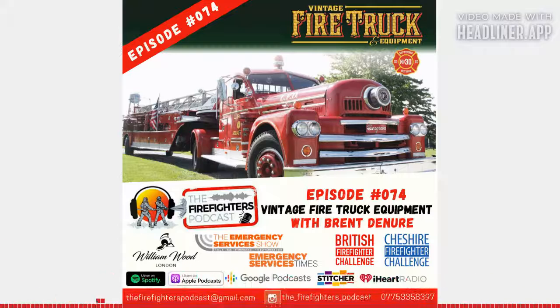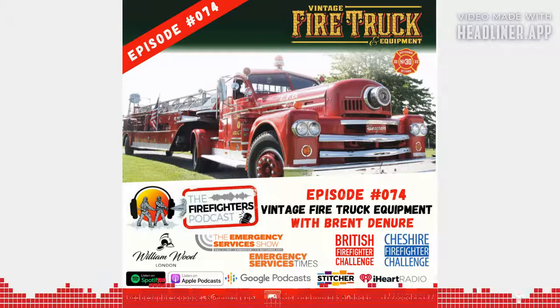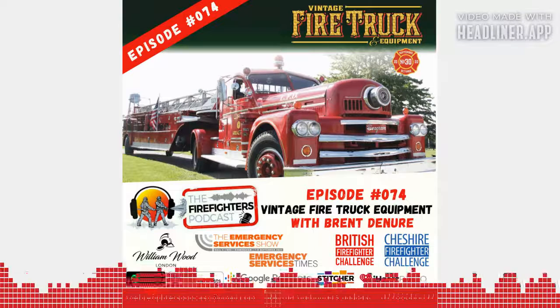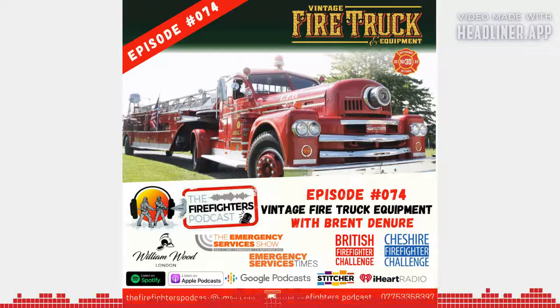Hey everybody, welcome back to the Firefighters Podcast. Today I welcome my good friend Brent Deneur from Vintage Fire Truck Equipment. Brent is president of an awesome company called Vintage Fire Truck Equipment, based in America. Brent and his team are dedicated to the history and preservation of firefighting apparatus. It's a magazine for the enthusiast, made by the enthusiasts.